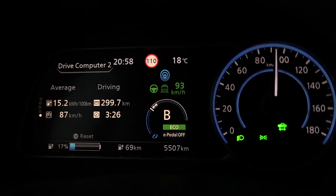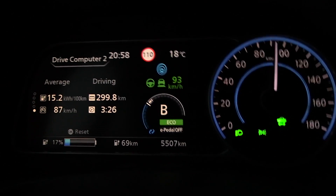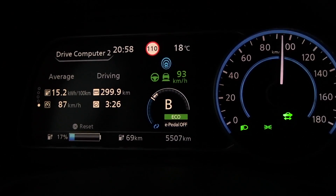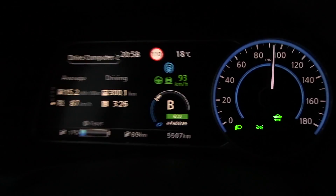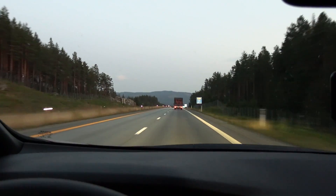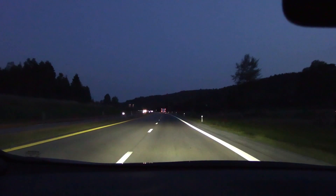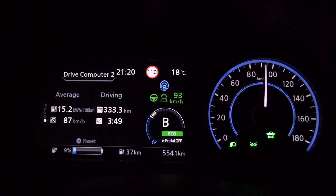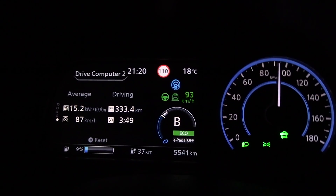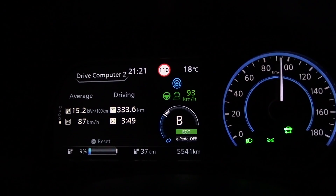The question is how much further can I go. GOM only claims 69 more kilometers, which means we will likely not hit the WLTP range. Let's keep driving — the final run back to Neverness. It's getting dark now, time is 9:20. We have 333 kilometers done, with 37 kilometers on GOM and 9% showing on the display.